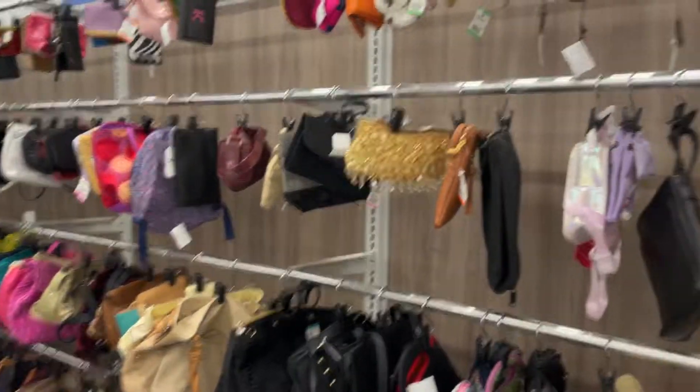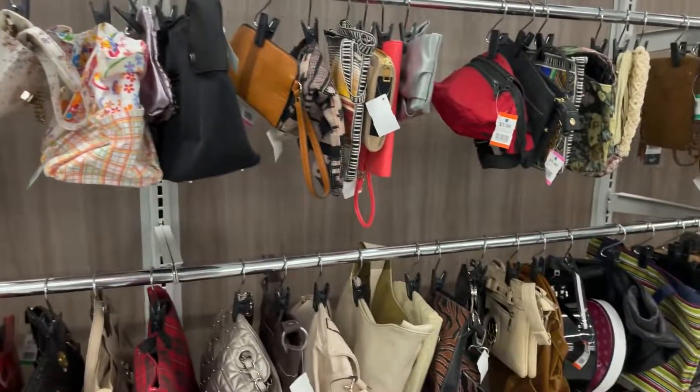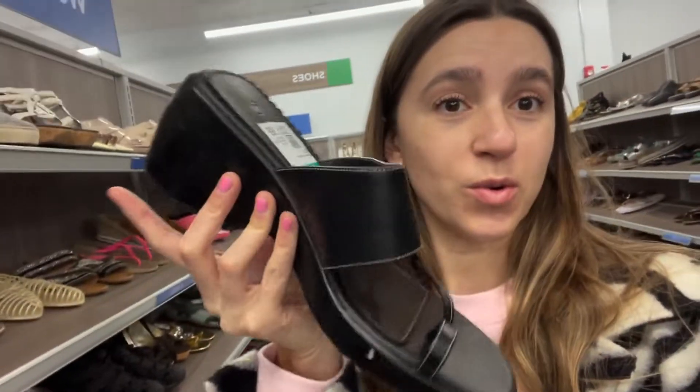Next up I went through all the bags and struck out, and now I'm in the shoes. I found these really cool chunky black ones — they're size 11 so they don't fit me, and I'm very cautious about buying shoes, so I'm going to pass on them.